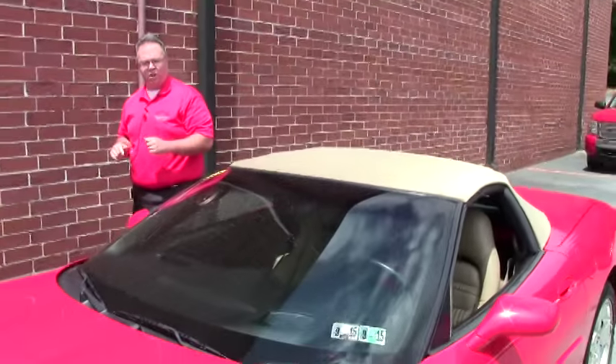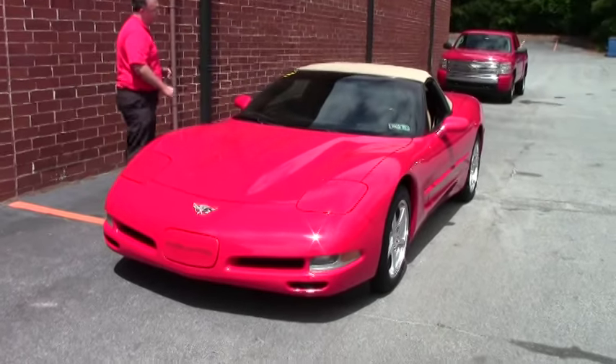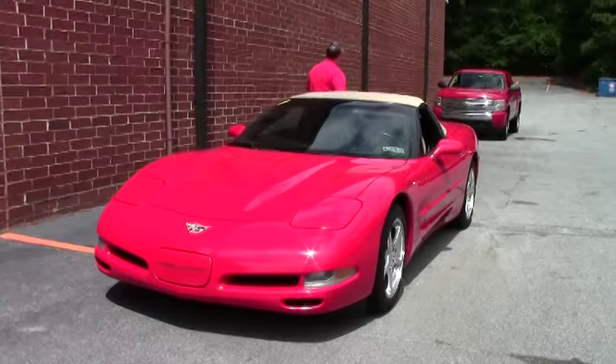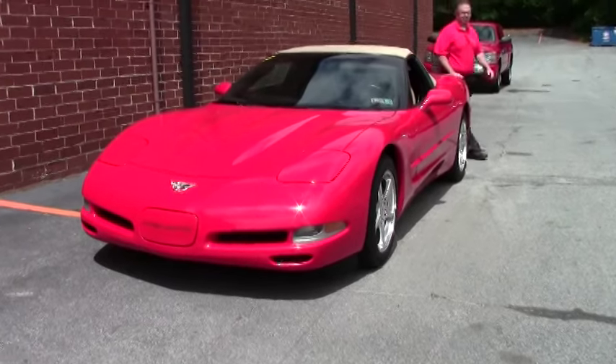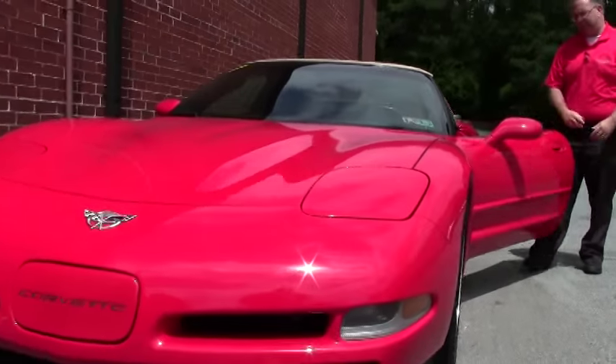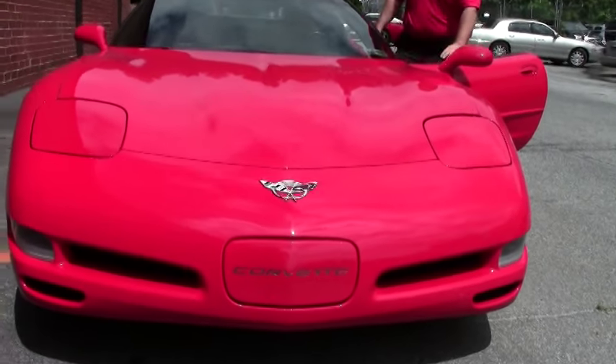Welcome to Buy A Vet folks, John Ivankovic here. Today we're going to take a look at an absolutely gorgeous red tan interior 2003 Corvette. 2003 was an anniversary year for Corvette, being the 50th year. Now this is an anniversary year car but not an anniversary edition. This is a beautiful red with a tan interior and of course the red top.